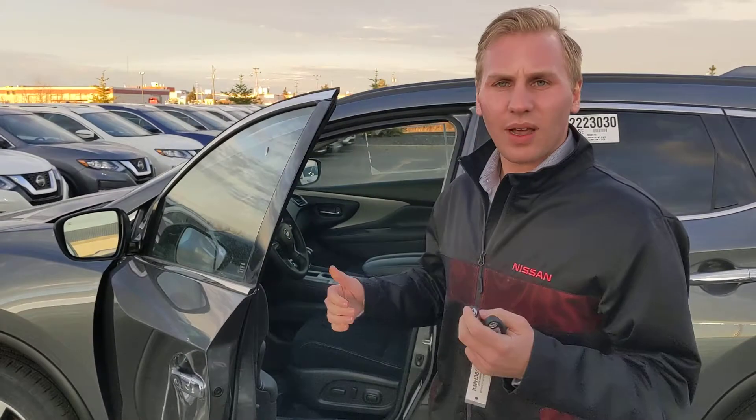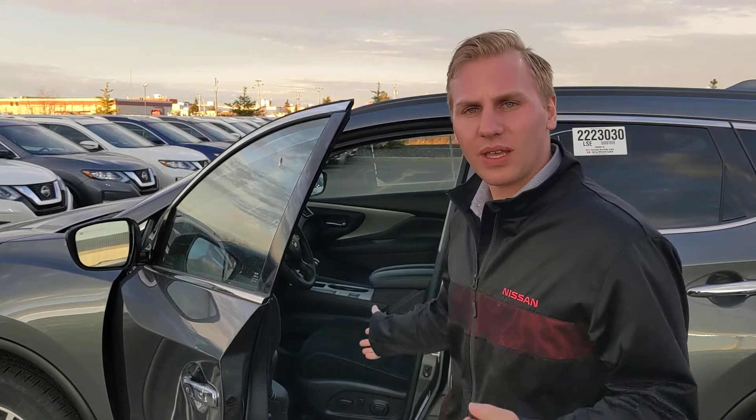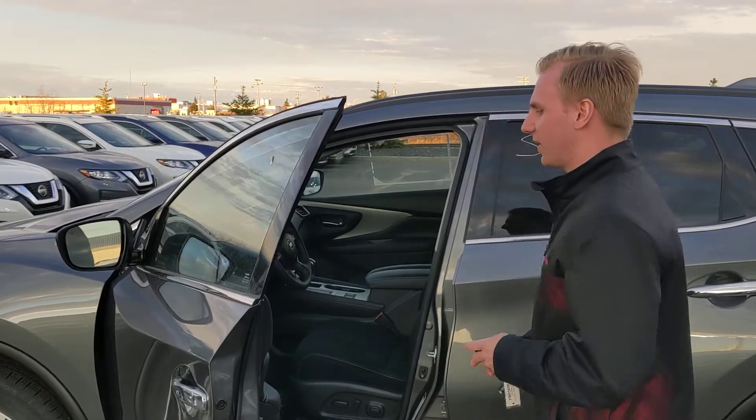If you start it up in the wintertime and it's cold outside, it'll automatically turn on your heat. If you leave the heated seats on, it'll keep those on as well, so the vehicle's nice and warm by the time you get in it.